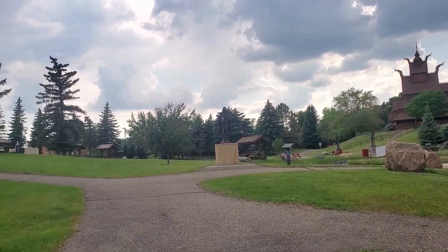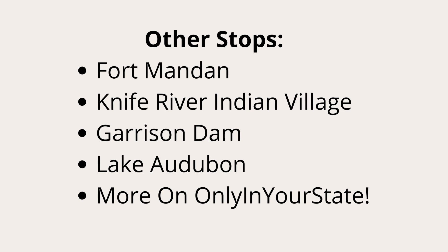To learn more about the rest of our trip, check out onlyinyourstate.com.